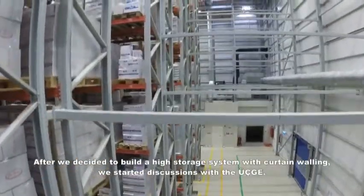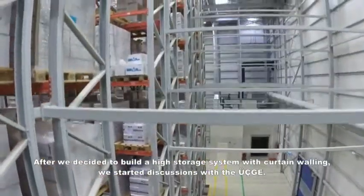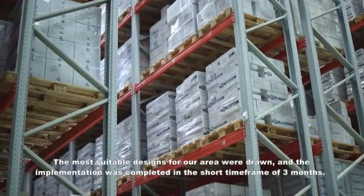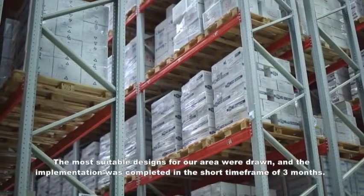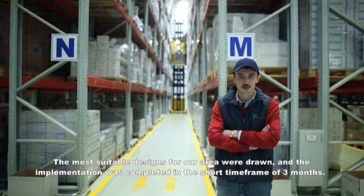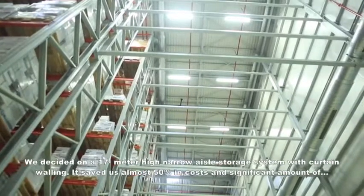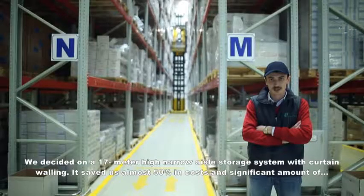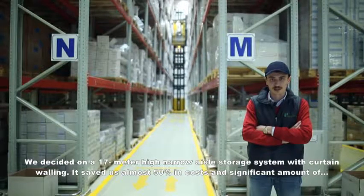After deciding to build a high clad-rack warehouse system, we began discussions with 3G. The most suitable designs for our area were drawn up, and implementation was completed within a short period of about three and a half months. Our chosen solution is a 17-metre-high narrow-aisle clad-rack warehouse system.